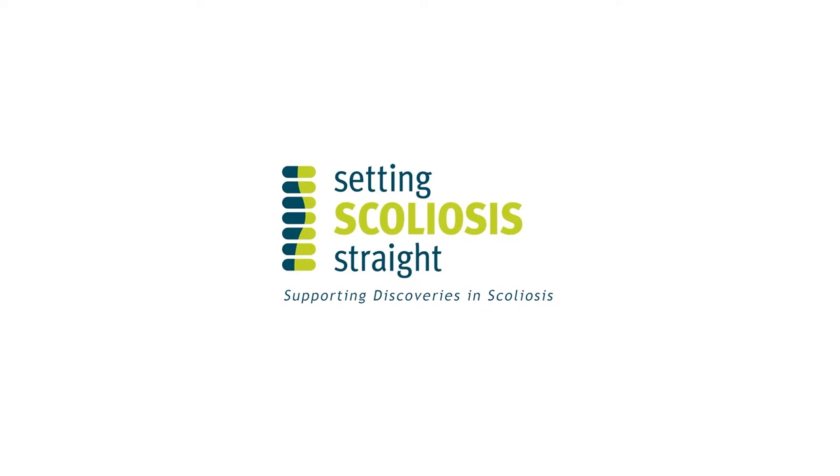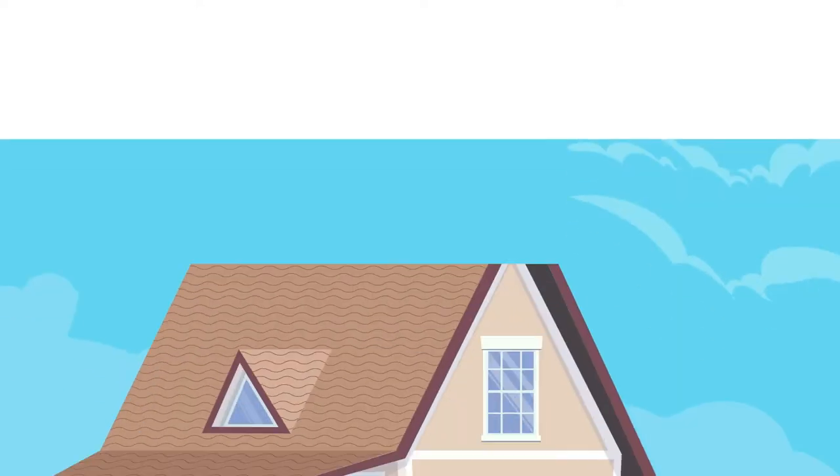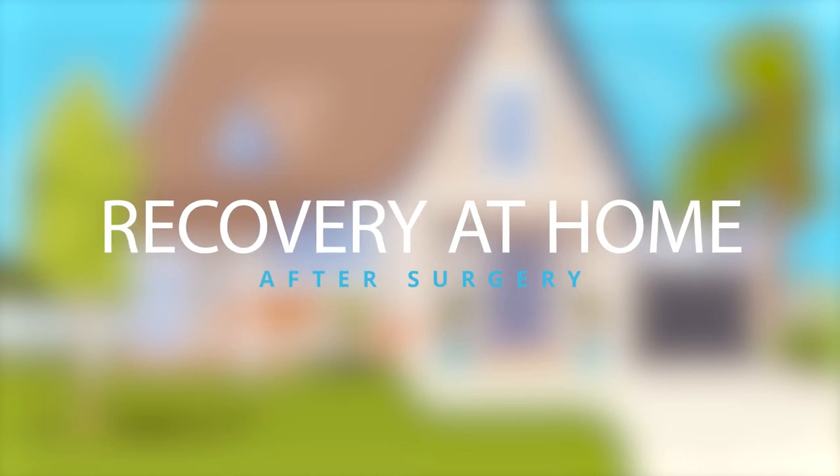Hello, and welcome to the Setting Scoliosis Straight Foundation. In this video, we will focus on recovering at home after surgery.